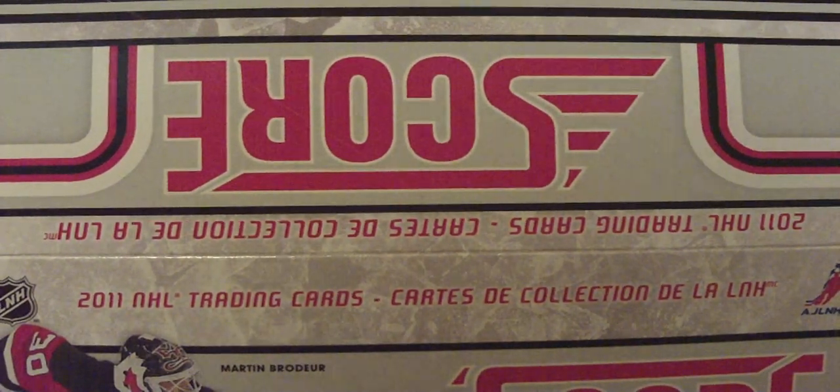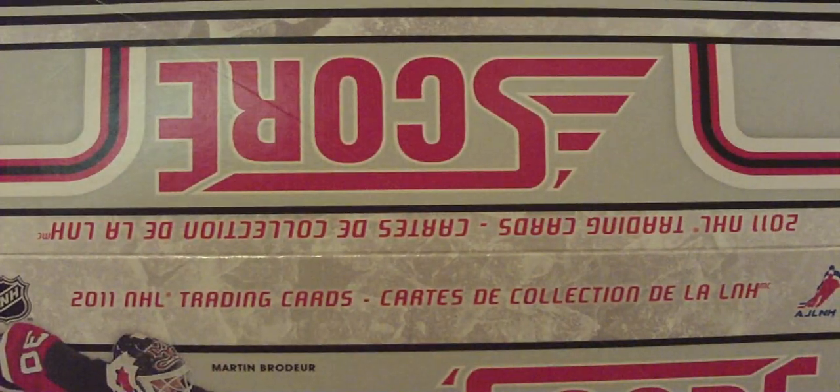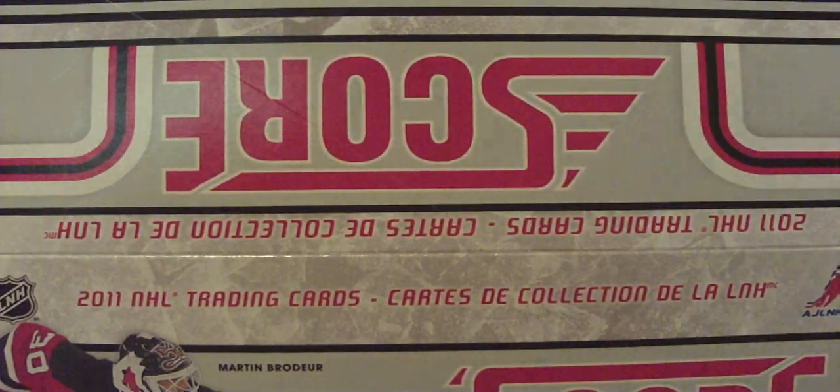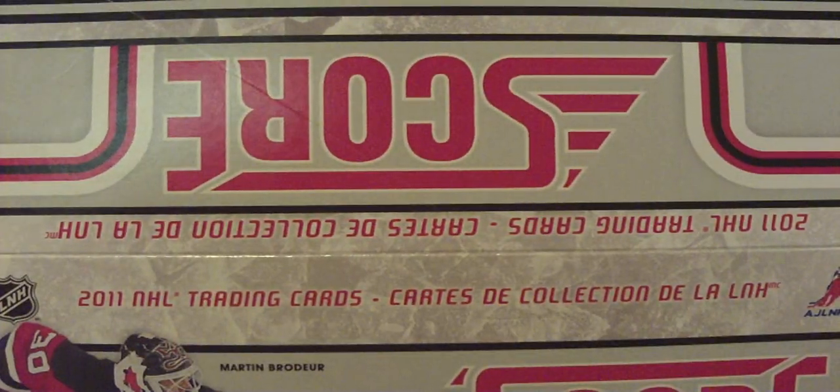Now on to the Hot Rookies — I got a lot of them. The Hot Rookies of Carson McMillan, Joe Vattel, Colton Scaviour, Scott Timmons, Carl Klingberg, Zach Rinaldo, Mark Katik, Greg Nemez, Eric Kondra, Stefan DaCosta, Joe Colborn, Adam Henrique.